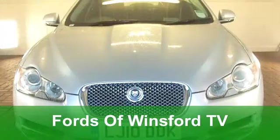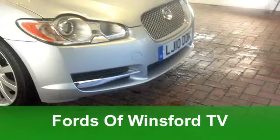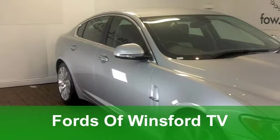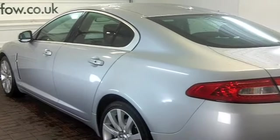Well if you've always said, one day I'm going to treat myself to a Jag, maybe that day has come. Don't let this one pass you by. A very smart and luxurious Jaguar XF. We don't get too many of these in. Come and have a look at this one.